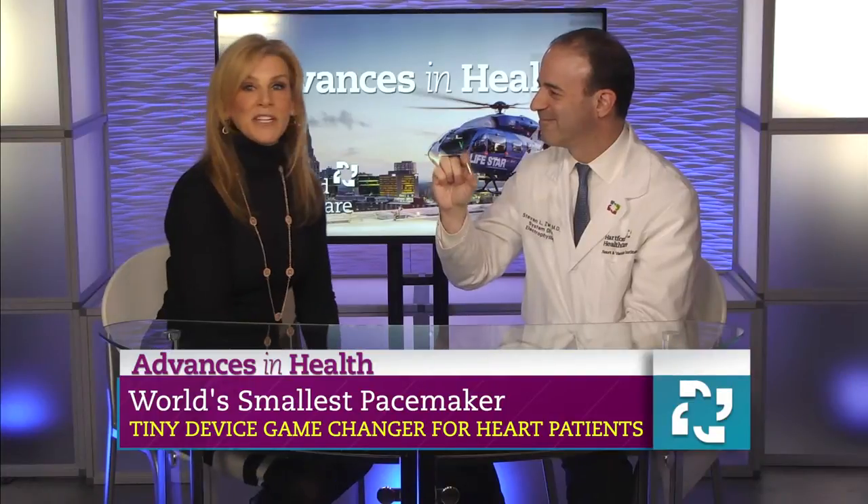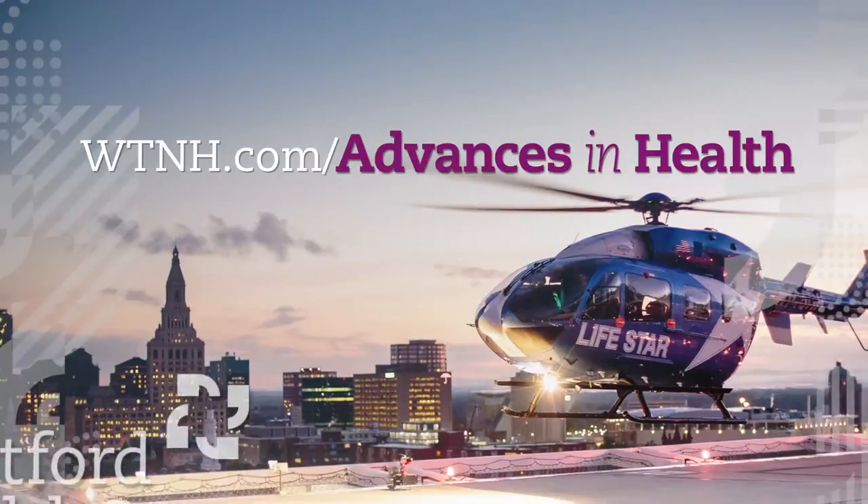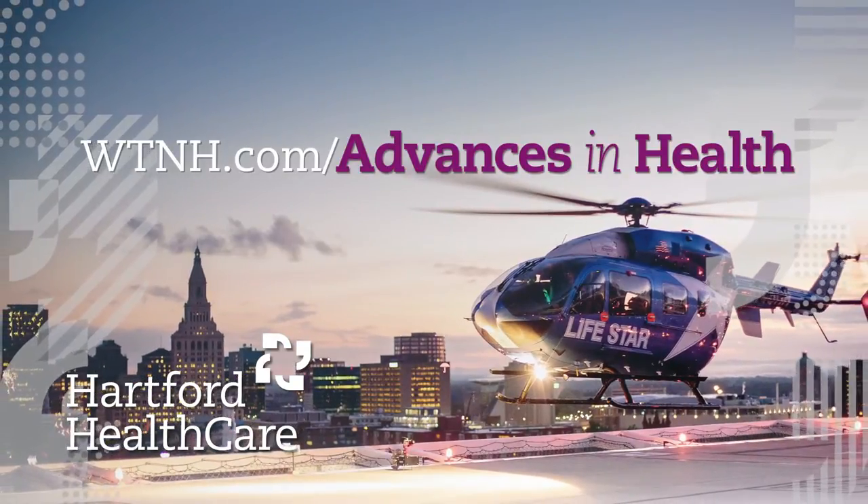Truly advancing your health. If you'd like to learn more, head to WTNH.com slash advances in health.